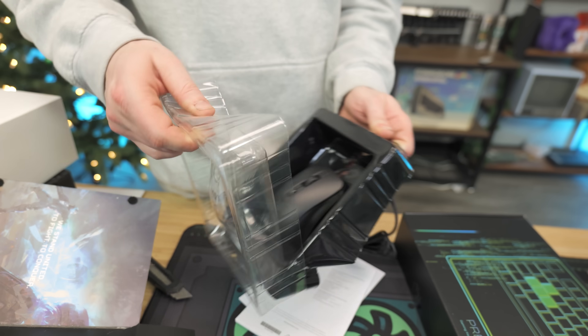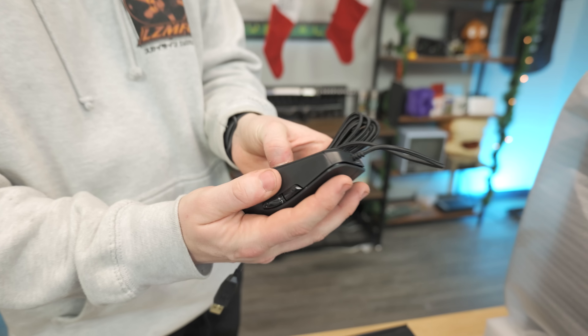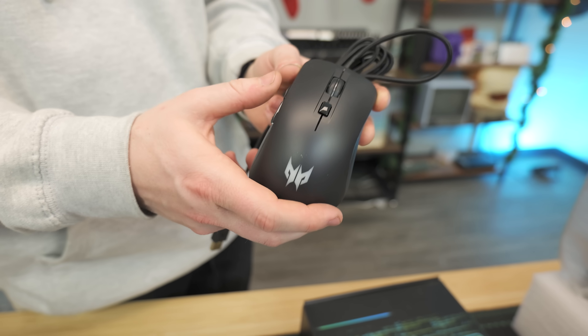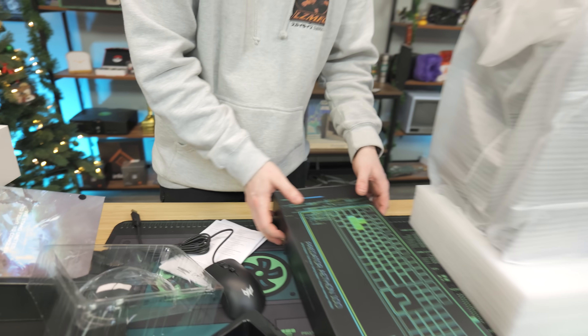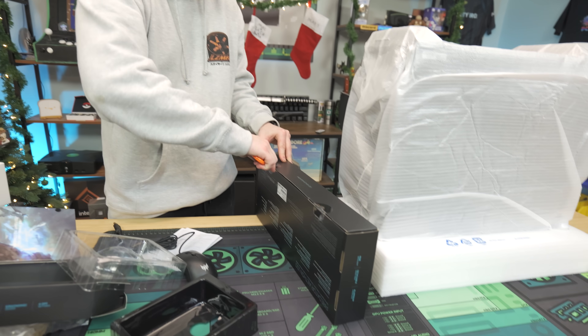This is the first time we've ever gotten a pre-built that has name brand stuff. It looks like it actually has a button on the back to change RGB. Dual macro switch, DPI button — it actually has a good-feeling mouse. And there's no way this is a mechanical keyboard — it's a big box, but there's no way. We have to check. That would be a first if we got a mechanical keyboard with this.